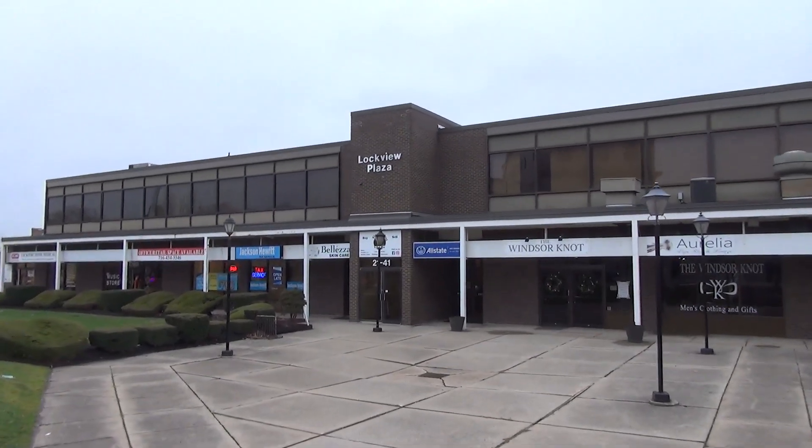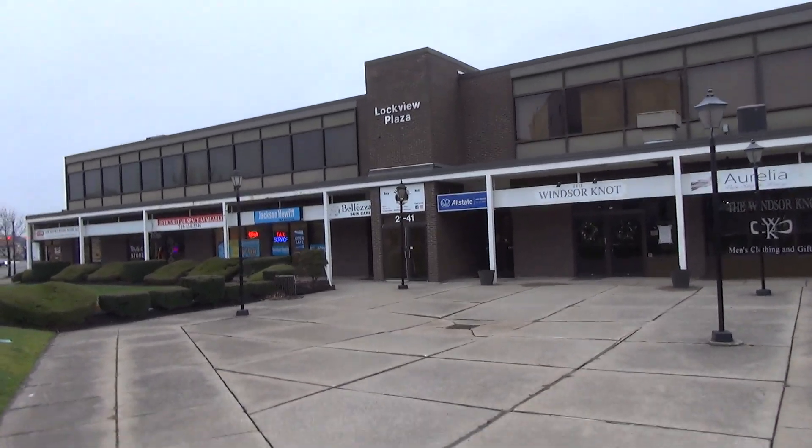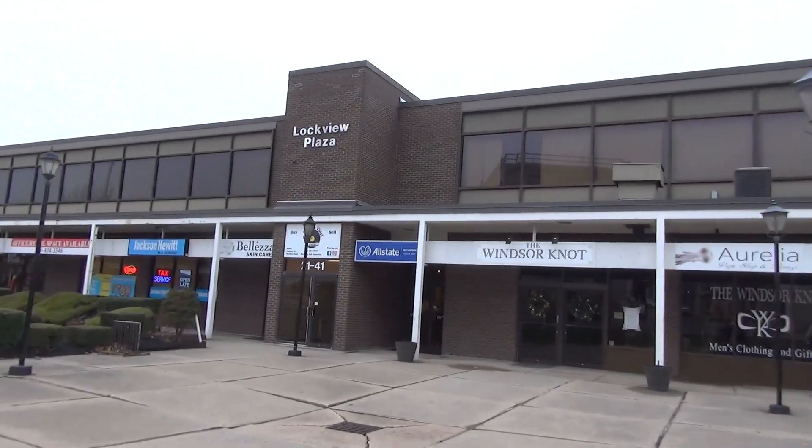So we are here at Lockview Plaza in Lockport, and we have an old Otis Lexus. It's an Otis.